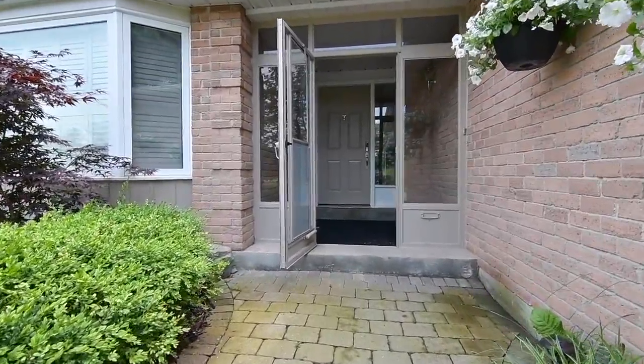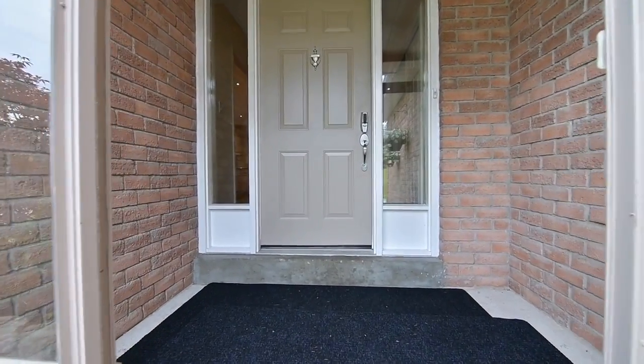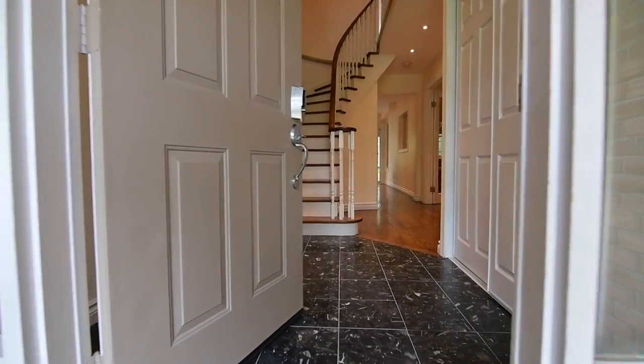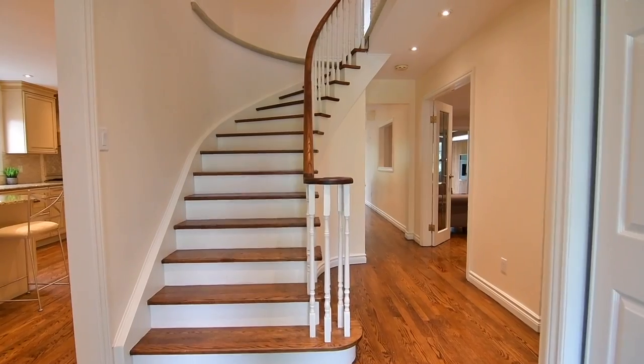The enclosed front entry opens into a spacious tiled foyer, inviting you into a main level with generously sized principal rooms that are beautifully finished with gorgeous oak hardwood floors, brightened with natural lighting and potlights throughout.